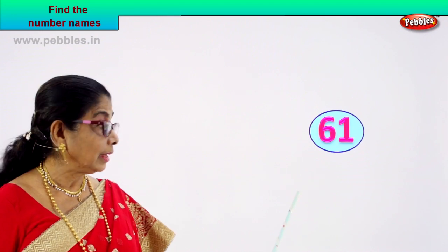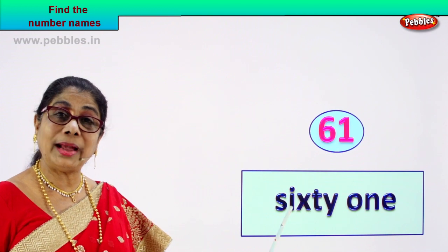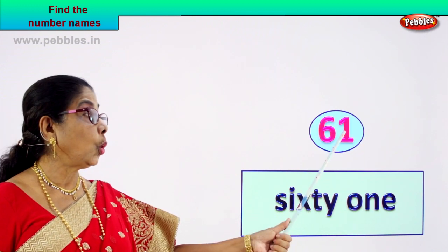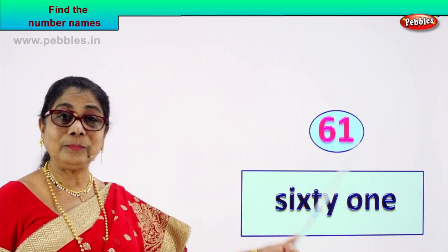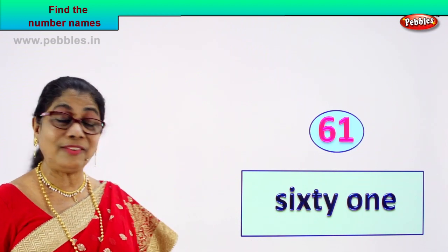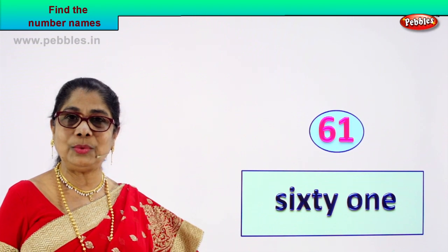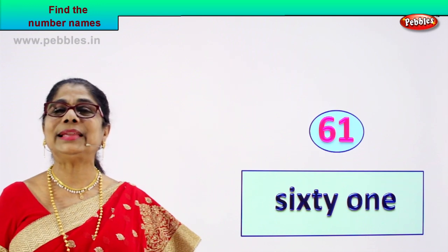Spell sixty: S-I-X-T-Y. Say it again: S-I-X-T-Y. Sixty. And one: O-N-E. Sixty-one. Six and one — sixty-one. The number's name — you spell and write: S-I-X-T-Y O-N-E. Sixty-one. Excellent. Did you enjoy?